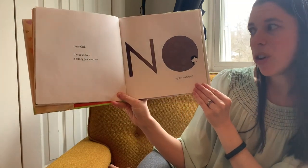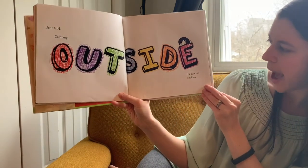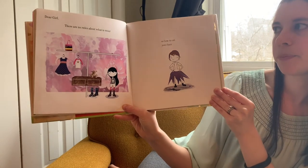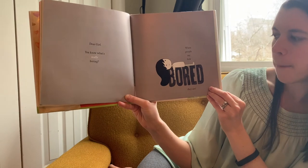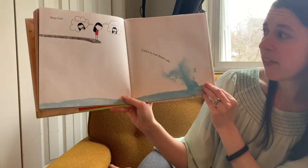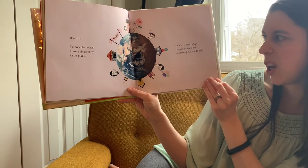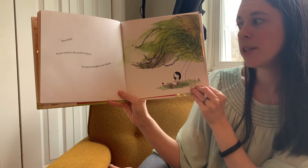Dear Girl, if your instinct is telling you to say no, say no, you know? Dear Girl, coloring outside of the lines is cool too. Dear Girl, there are no rules about what to wear or how to cut your hair. Dear Girl, you know what's really boring? When people say how bored they are. Dear Girl, listen to your brave side. Dear Girl, you won't be invited to every single party on the planet, which is really okay — can you imagine how exhausting that would be? Dear Girl, a tree trunk is the perfect place for quiet thoughts to be thunk.